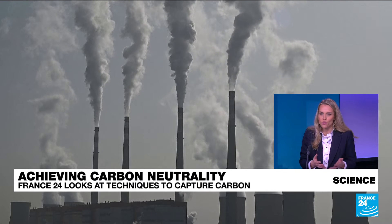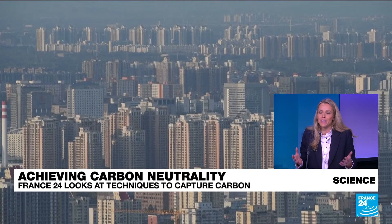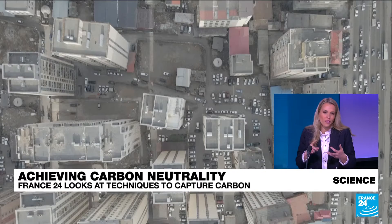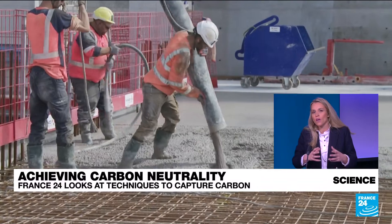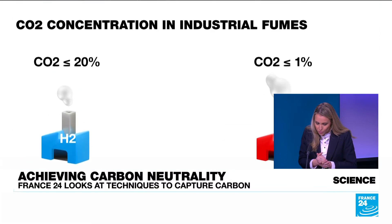Some argue that carbon capture is greenwashing and doesn't work. One of the reasons is that scientists haven't yet been able to create a system that doesn't use up too much energy or water, that isn't too costly, and that you can actually scale up. Another reason is that it's not that feasible to extract CO2 from fumes.